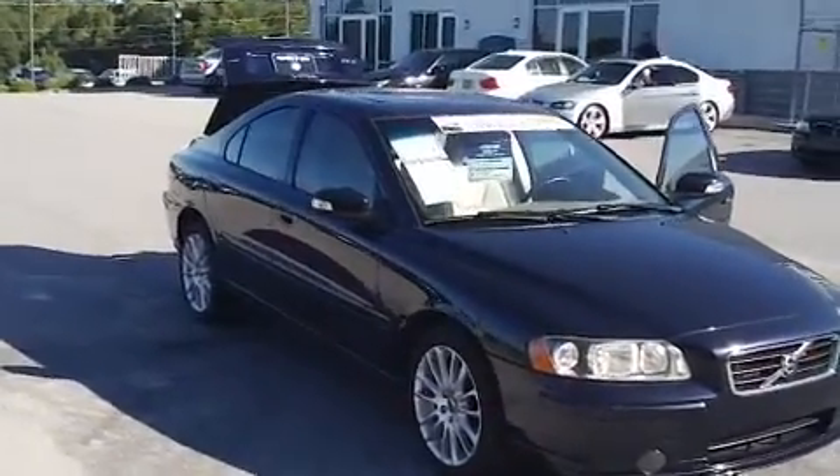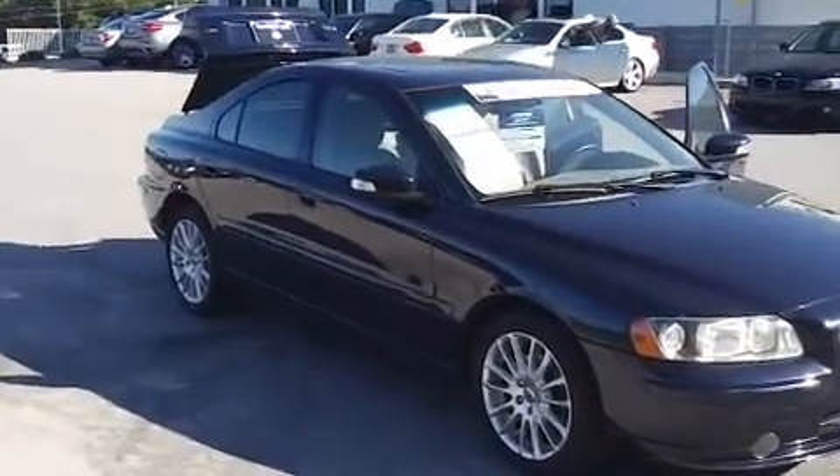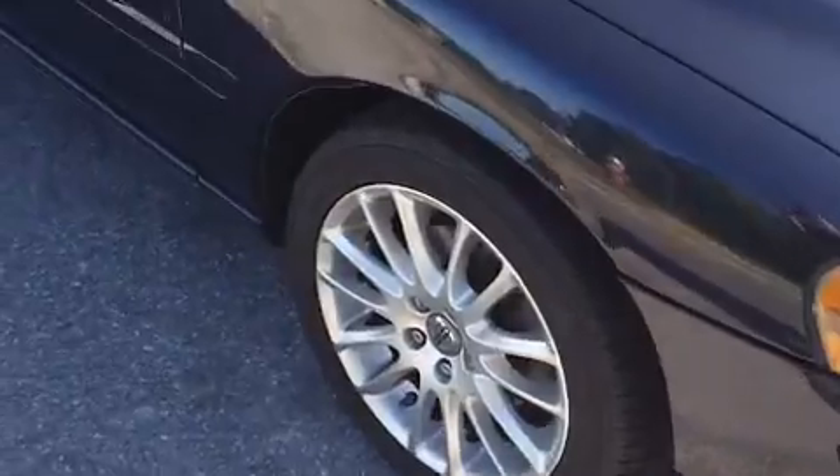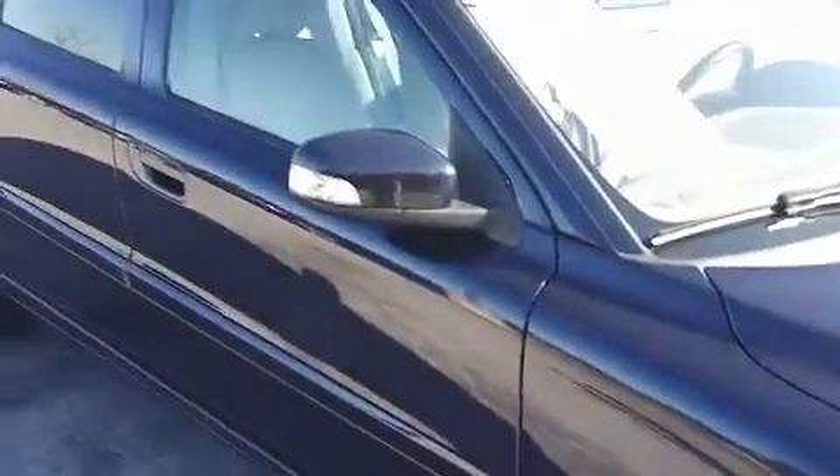I'm trying to video and talk at the same time, so bear with me. As you can see, the vehicle is in very good condition. If it wasn't, Beth, I assure you we would not have it on our lot.